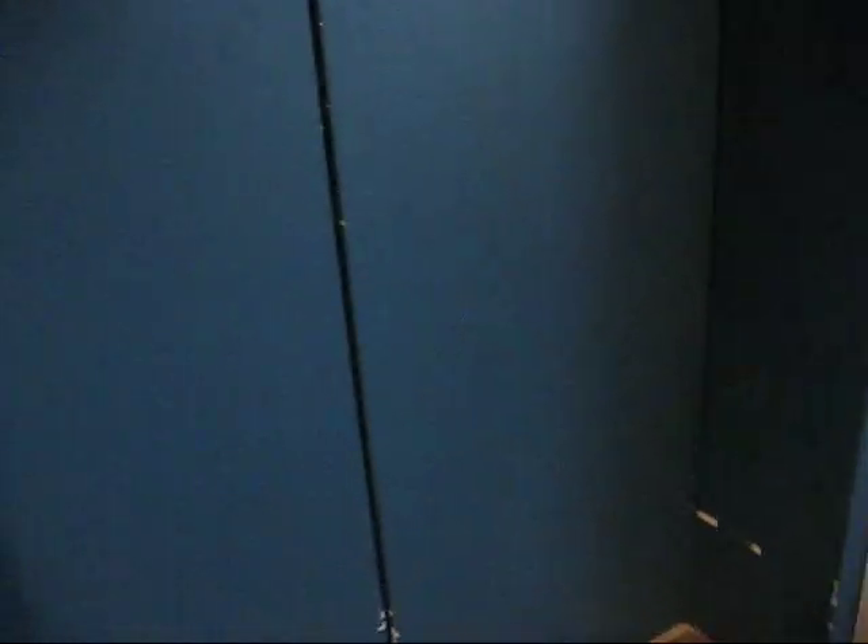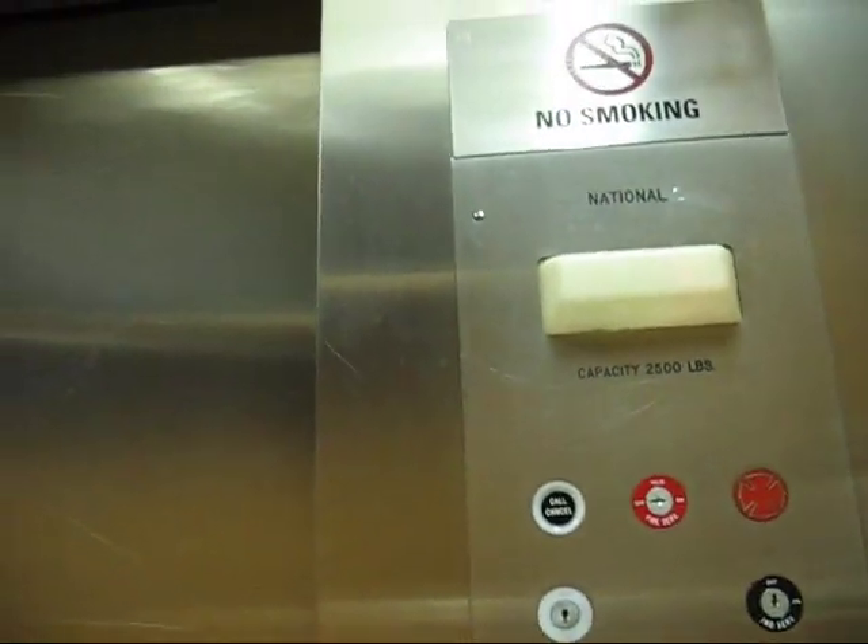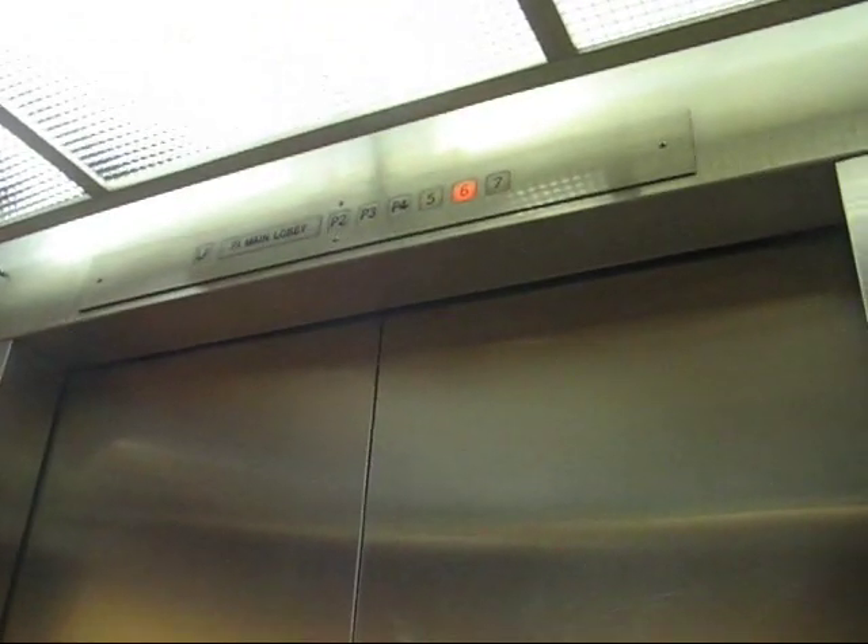All right, I want to get the other one. Send this to P2. These are hydraulic elevators. Let's go up to seven. These are National hydraulic — very fast for a hydraulic, believe it or not. This is a seven-story building. I'll show you when I get out how tall it is, but I heard the motor.